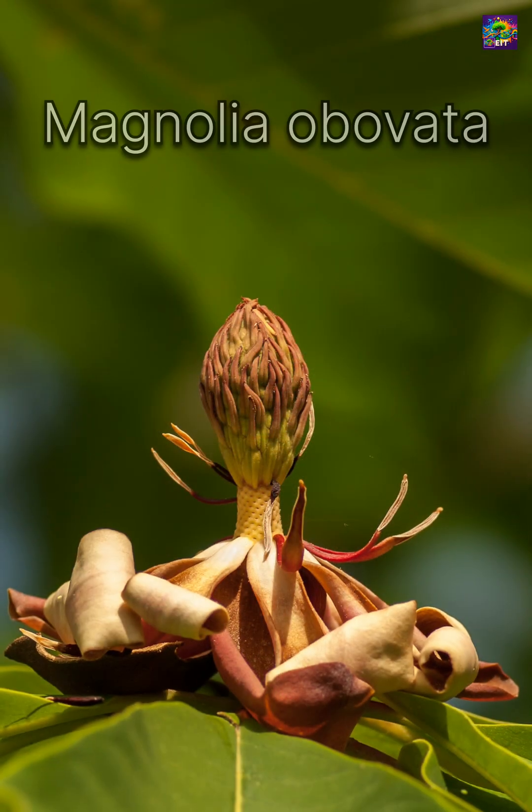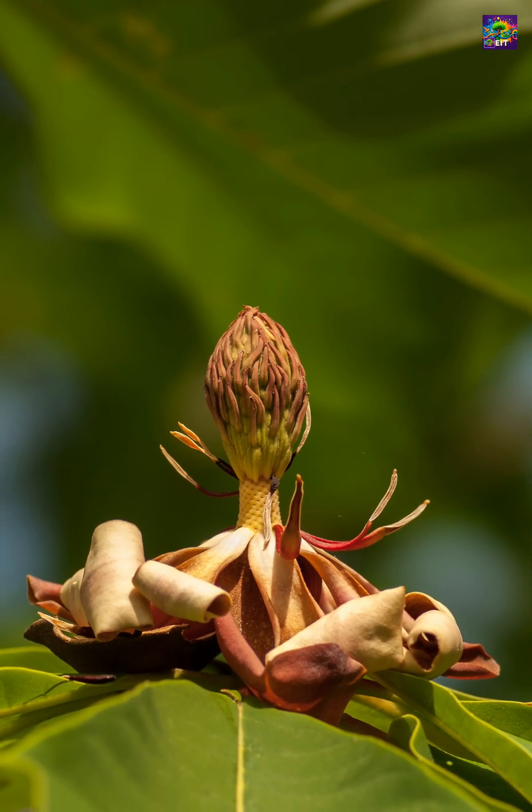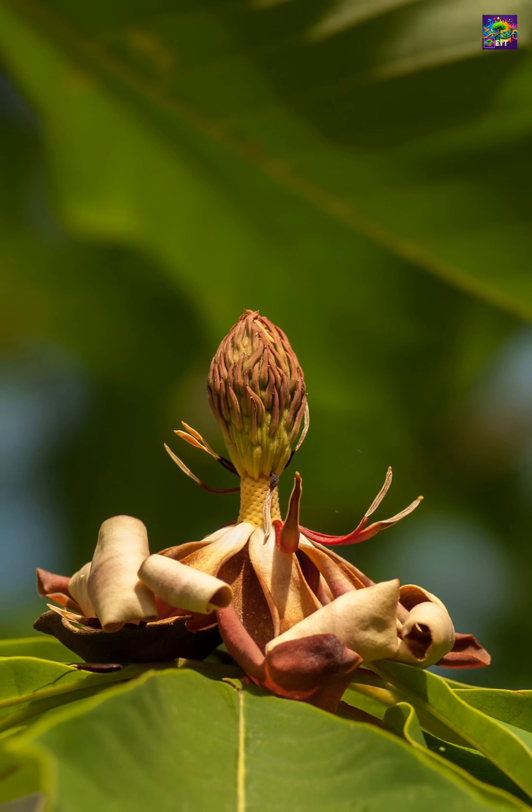Magnolias aren't just beautiful — they are time travelers. Living fossils that remind us of a prehistoric Earth, and of evolution's quiet brilliance.